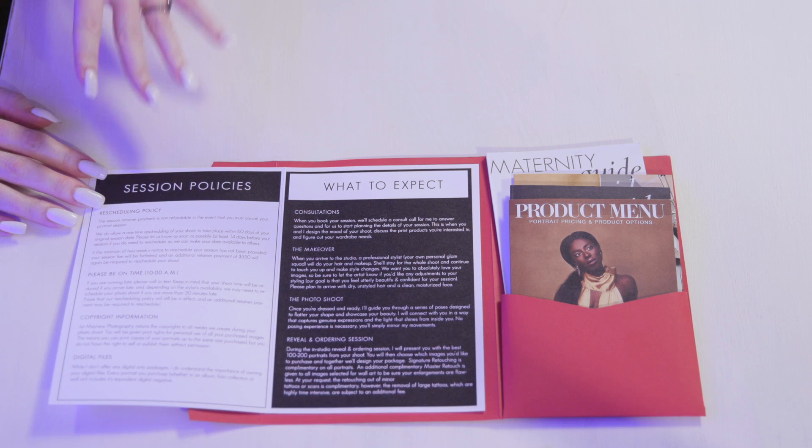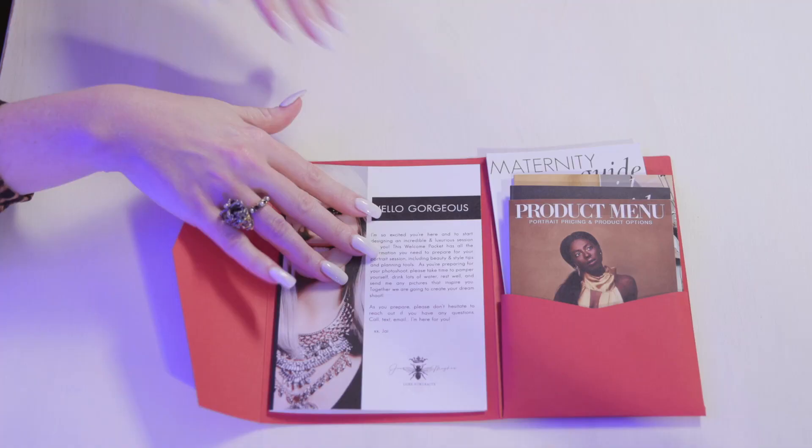When they open the welcome packet there's my session policies on rescheduling, on arriving on time, copyright information, information on the digital files, information on their makeover, on the photo shoot, the reveal and ordering session. Any potential question that they have is answered somewhere in this welcome packet. Are you still gonna get questions? Absolutely. But is the information there for them? Yes it is.